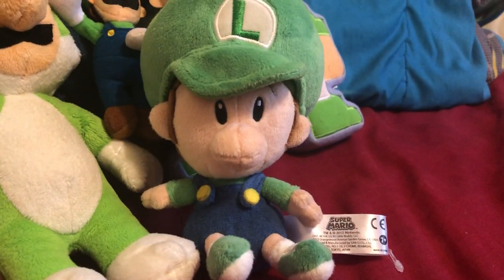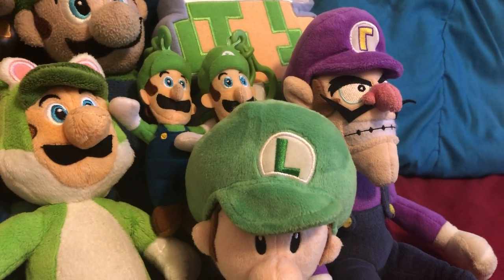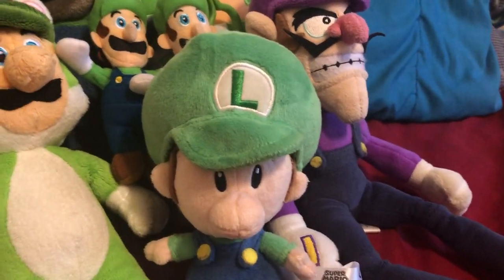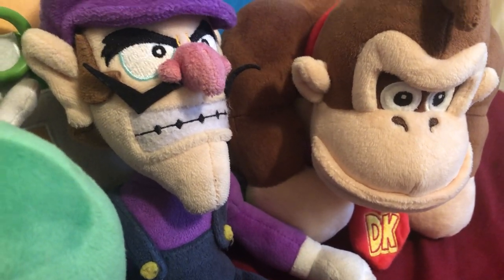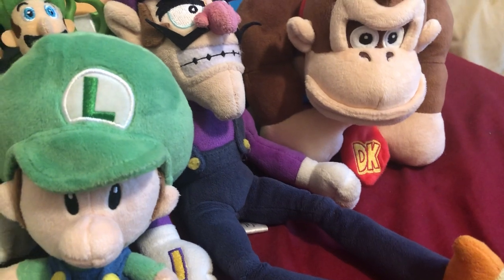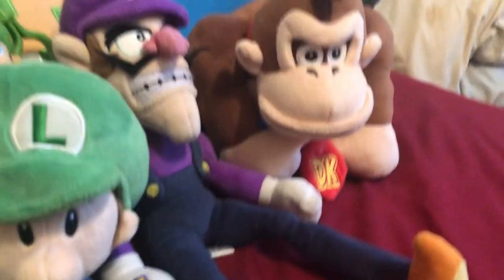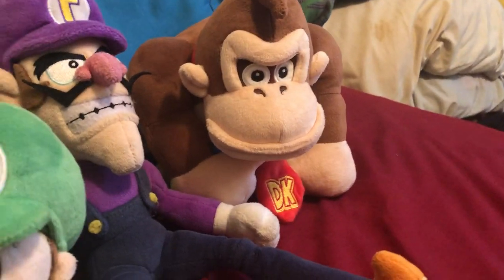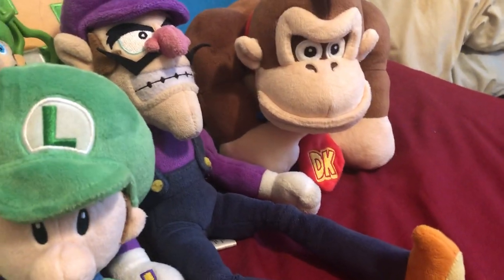Next up is Baby Luigi — that's the only baby plush I have, well besides Baby Yoshis. Next up is Waluigi — I like Waluigi like everybody does, and if you don't that's okay. I have Donkey Kong, the only Donkey Kong I have — no Diddy Kong, no Dixie Kong. I don't have that many Toads or Yoshis so I just put them in one category.